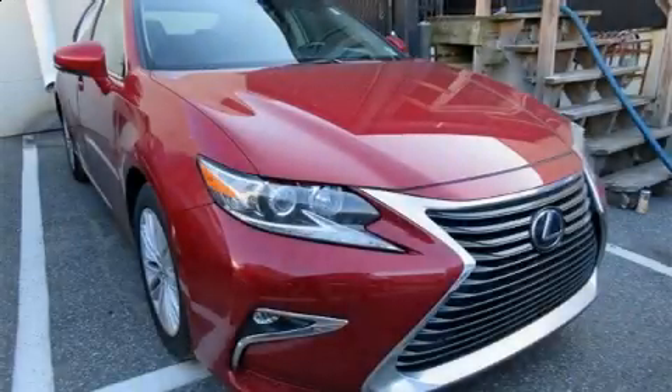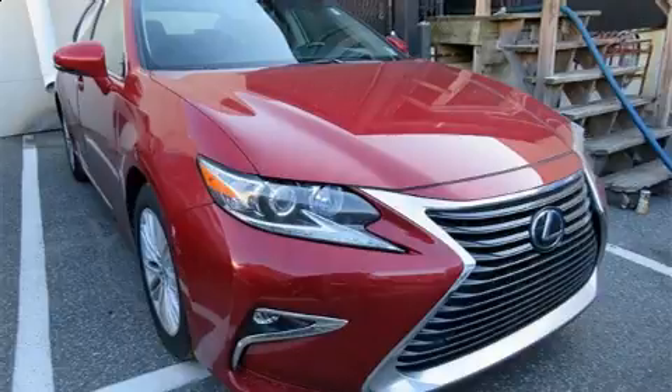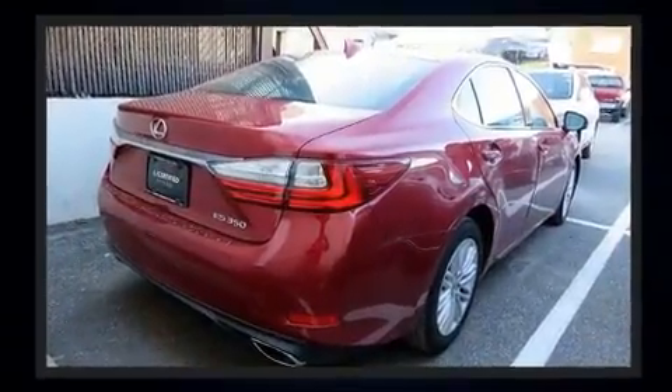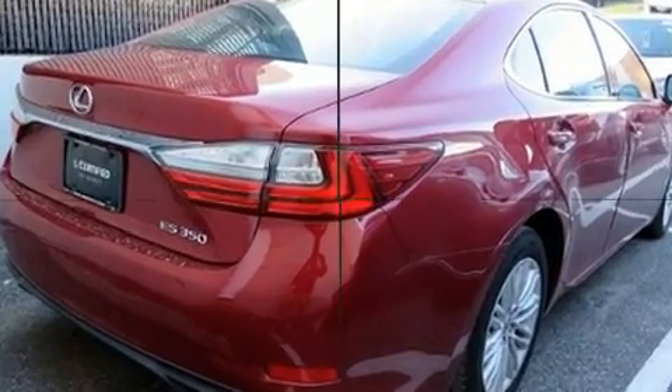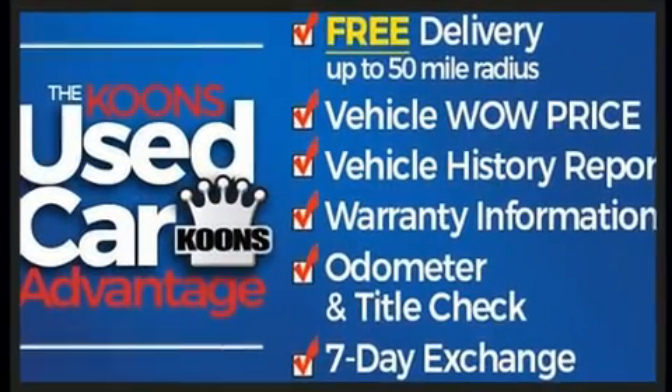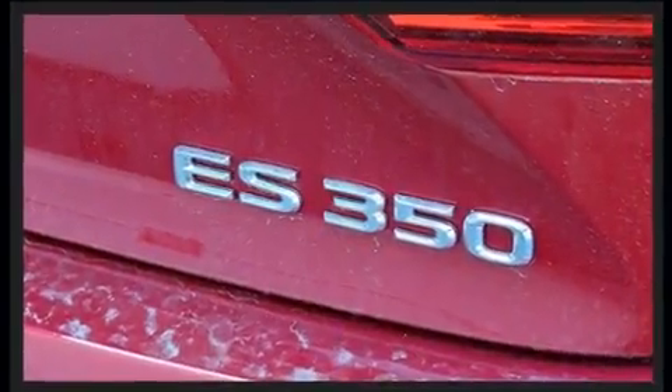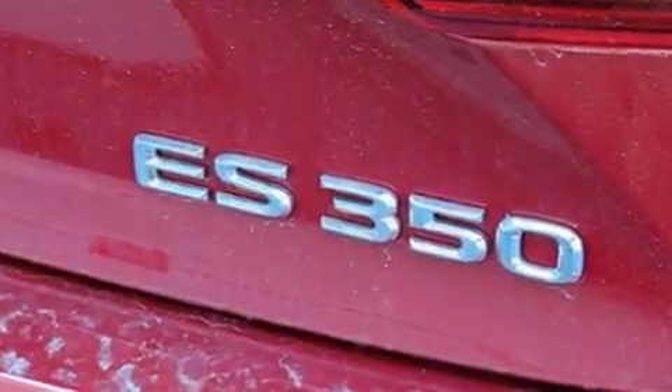You can expect a lot from the 2017 Lexus ES350. With less than 40,000 miles on the odometer, this four-door sedan prioritizes comfort, safety, and convenience. It features a front-wheel drive platform, an automatic transmission, and a 3.5-liter six-cylinder engine.